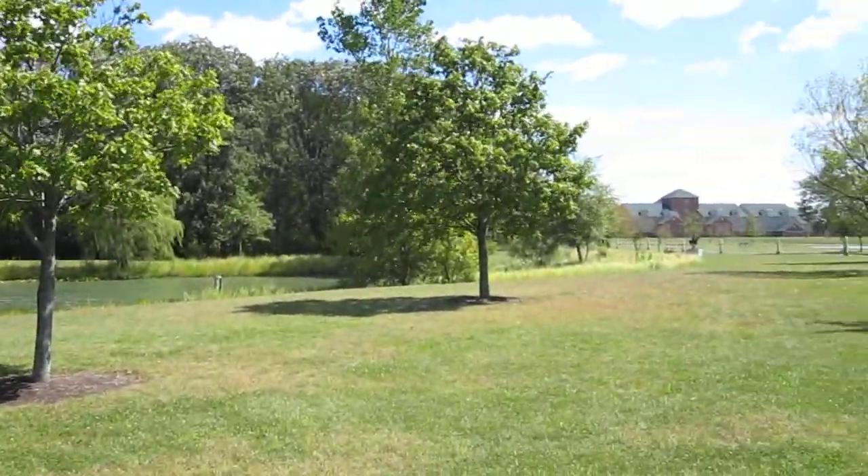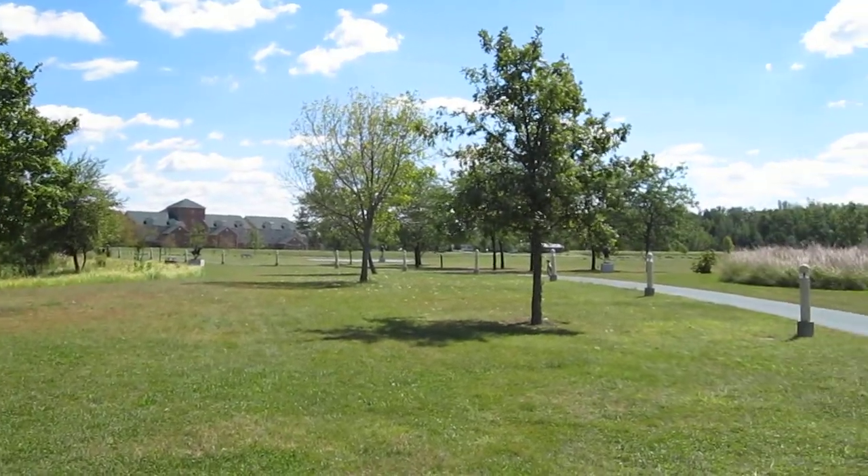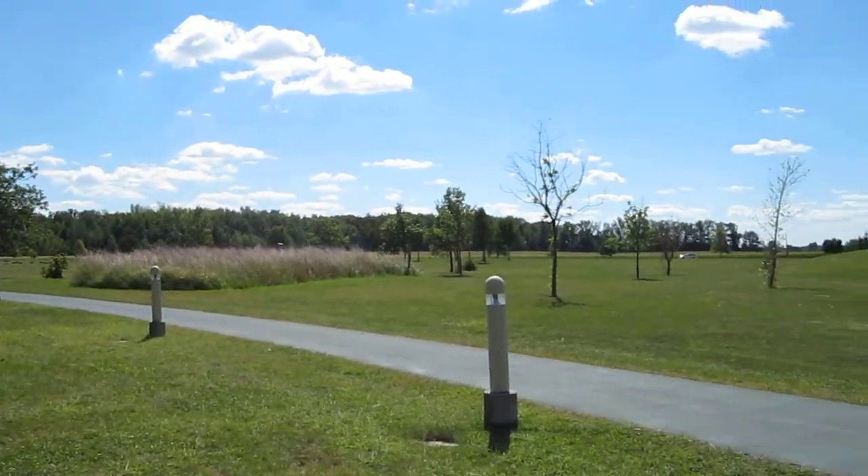As we make our way south, we notice the residences, the student residences, and just over the edge, the forest and the cornfields that line the campus.